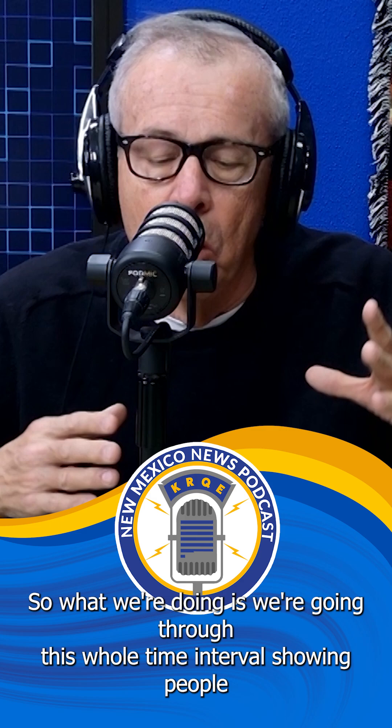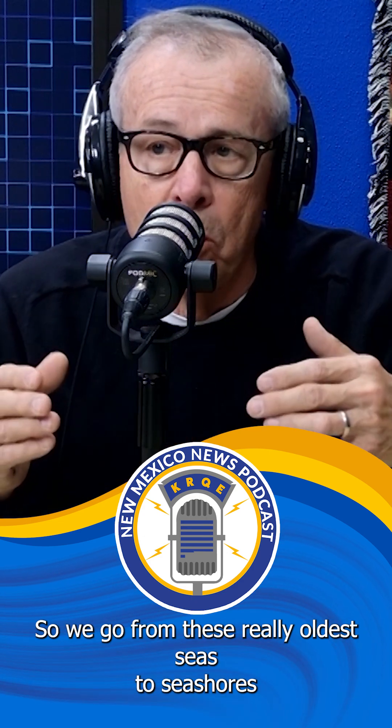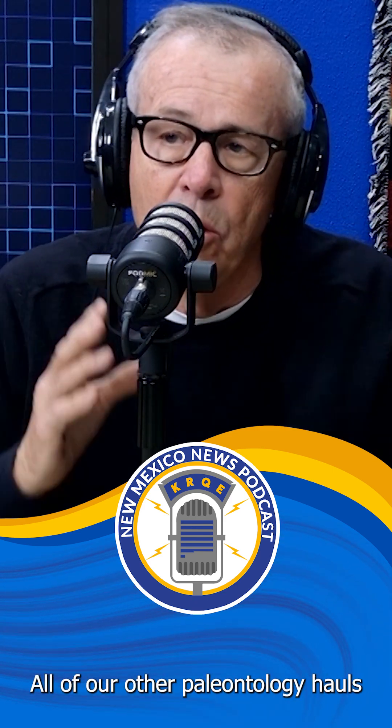What we're doing is going through this whole time interval, showing people the different environments and the different animals and plants that lived in them. We go from the really oldest seas, to seashores, to jungles, to deserts, to newer seashores, to giant reefs. It's a very complicated exhibit. All of our other paleontology halls only cover about 50 or maybe 80 million years of time — this is covering 250 million, and it's a very complicated 250 million.